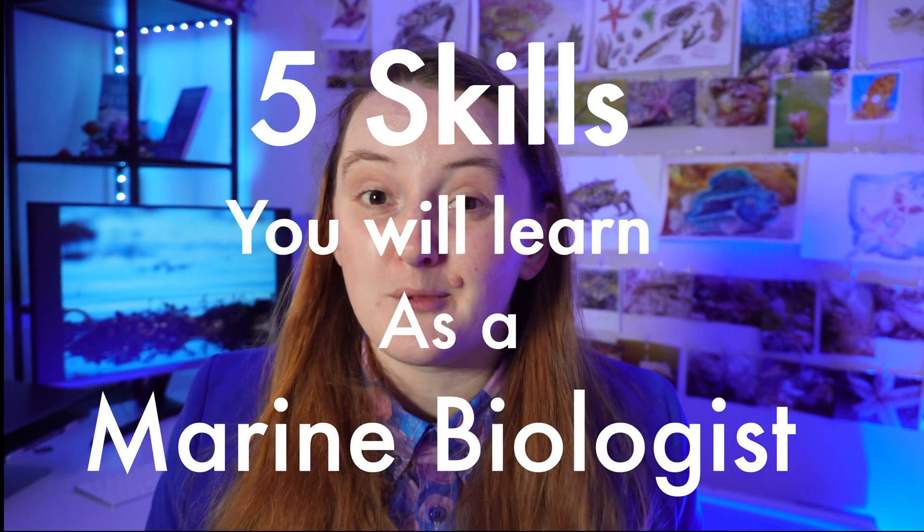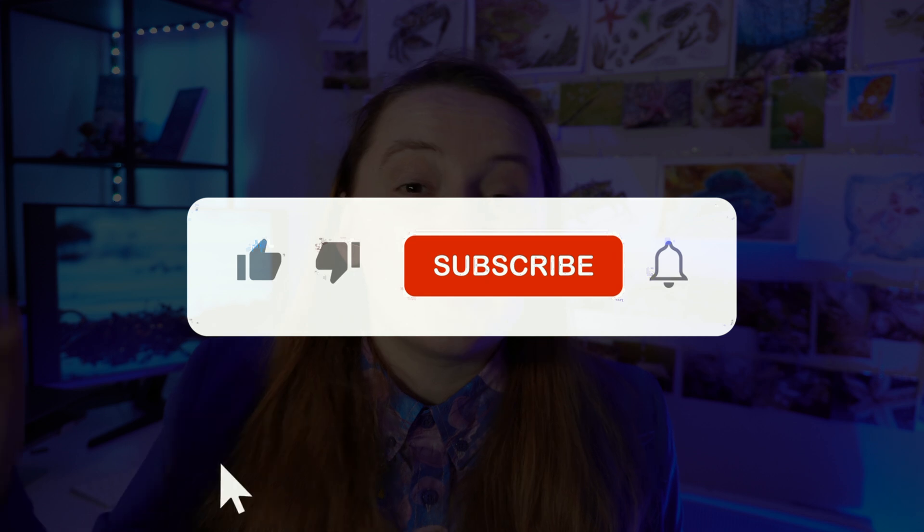Hi everyone, my name is Elizabeth. I'm a marine biologist and today I'm going to be talking about five skills that you will learn if you become a marine biologist. I'm doing a series all about the nitty-gritty details of being a marine biologist — topics you'll learn, the skills you need, how competitive it is, qualifications, salary, everything you need to know. Make sure to subscribe so you don't miss those upcoming videos. Today I'll be talking about five skills you'll probably learn as a marine biologist that I think are quite cool.